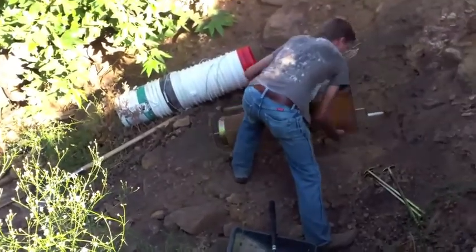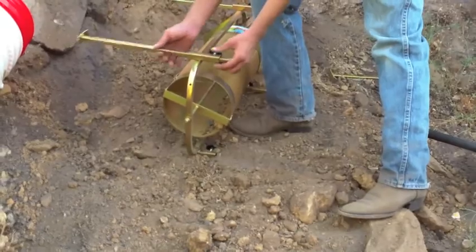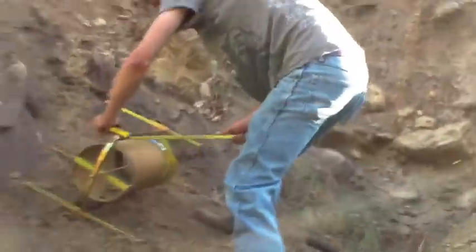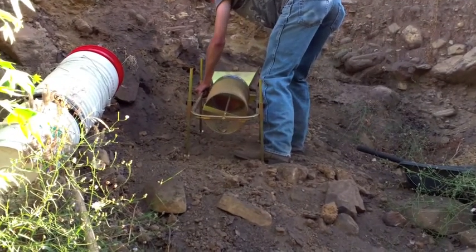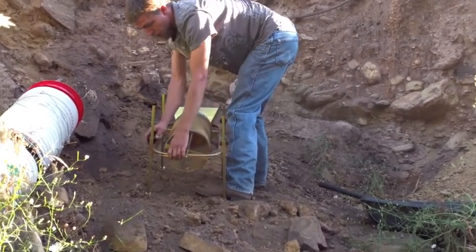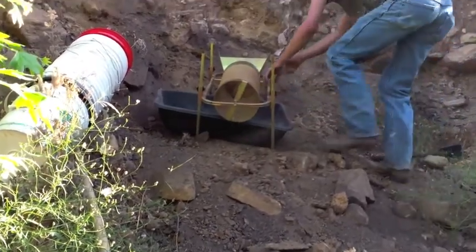All right, there goes leg number one. Leg number two is already in. There we go. I like the finish on that, I really do — I saw it in the back of the truck. We're ready to throw some material in there. It's ready — let's run some material, let's check this out.